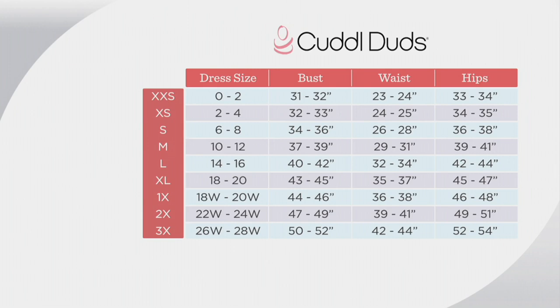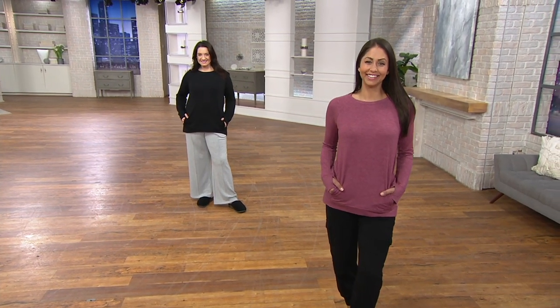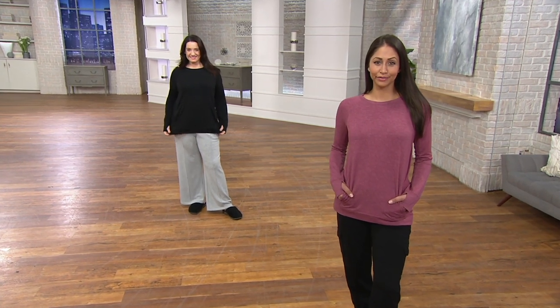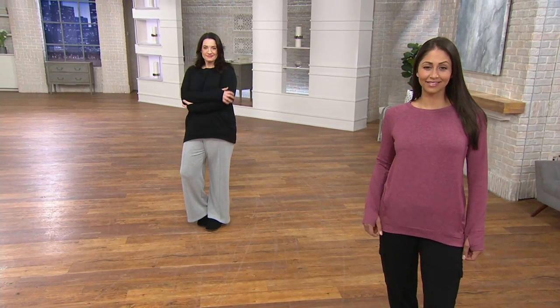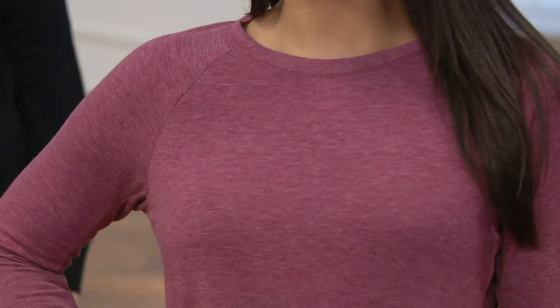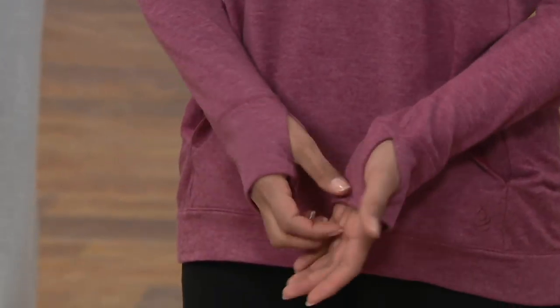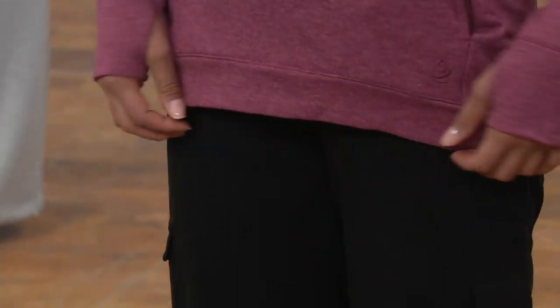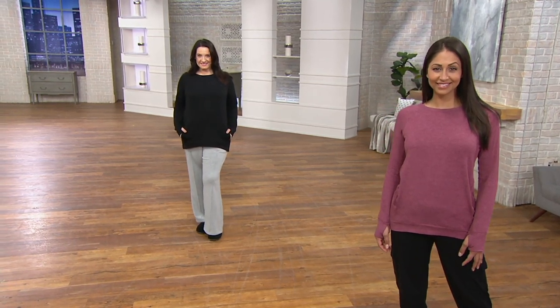Should we show quick details and then go lounge on the couch? Let's go lounge on the couch. Take one of the colors over, and we'll talk more and make sure we have all the colors. Deanna's in that Cranberry Heather — she's 5'9 and in the small. And then Adrienne is also 5'9 wearing the black and she did the large. So let's come over and hang out on the couch.